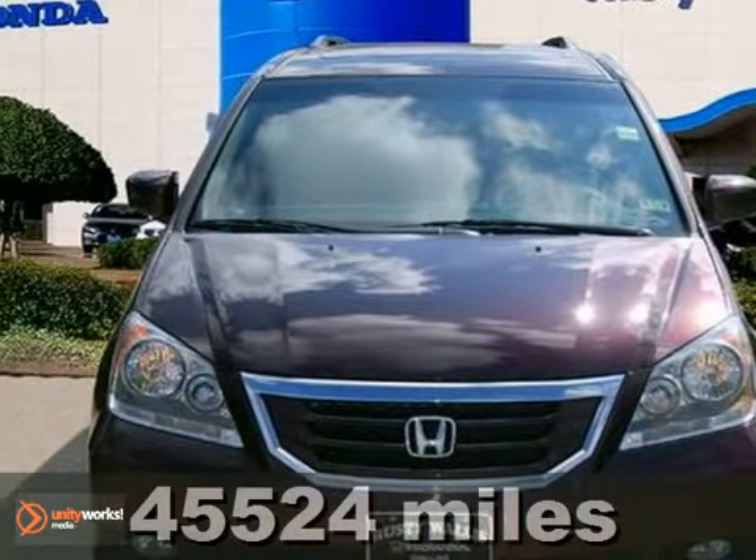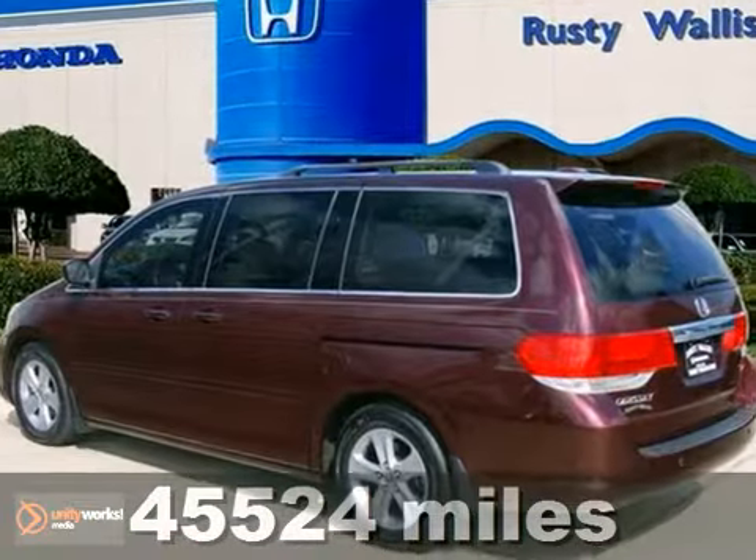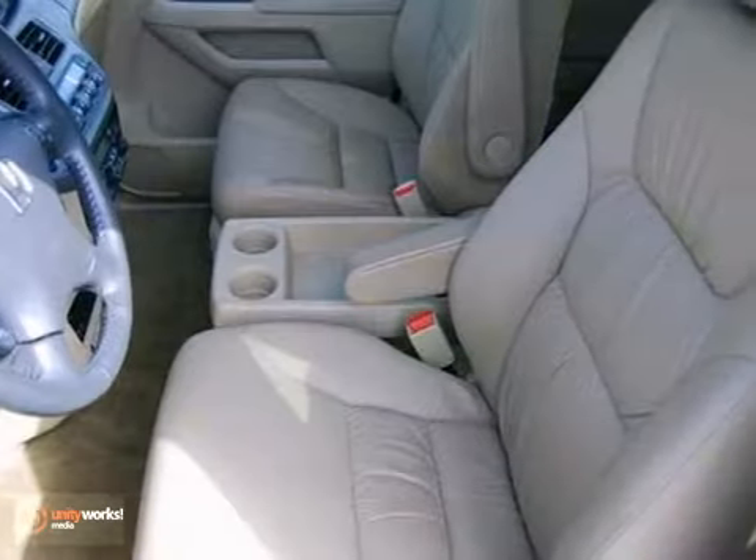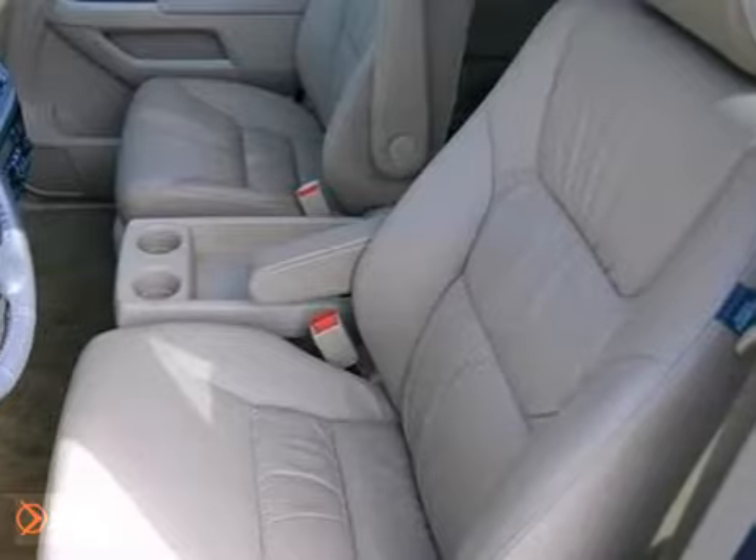Are you interested in a truly wonderful van? Then come take a look at this handsome 2010 Honda Odyssey Touring. This one comes certified too, with two warranties.